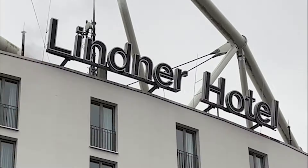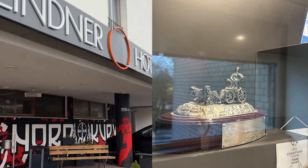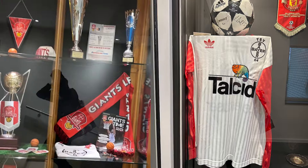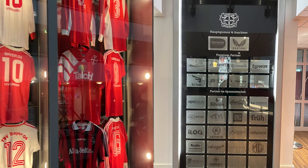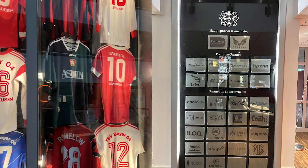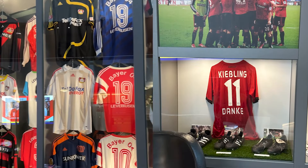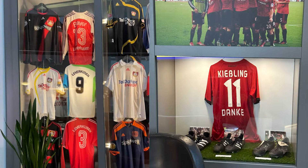Additionally, the Lindner Hotel is part of the BayArena. This hotel is crazy — you can actually see the pitch from some of the rooms. There's a lot of amazing old memorabilia and kits — it's absolutely brilliant. We were having lunch and dinner in this venue that is actually connected to the stadium. I don't know if there's another hotel in the world that's part of a stadium.